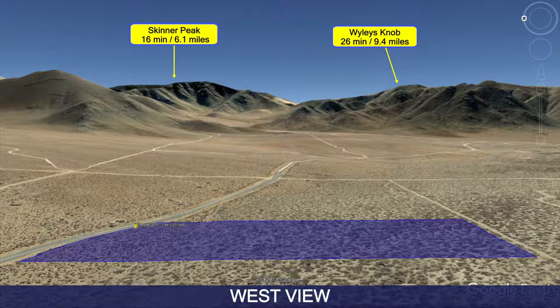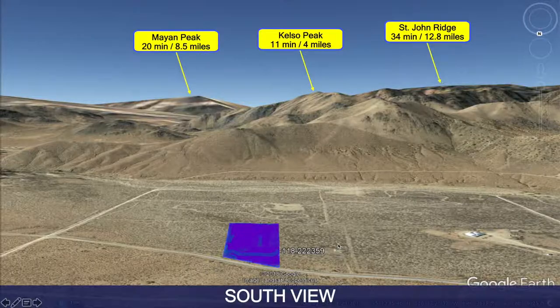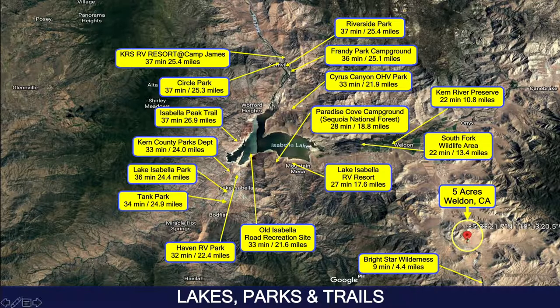This is the west view, and this is the actual west view. Here we see the south view — again, peaks in the background — and this is the actual south view from the property. This is the night view; we don't have any actual night view photos, but I'm sure Google does not do it justice.